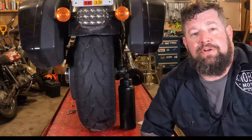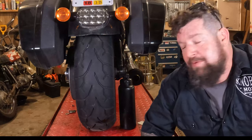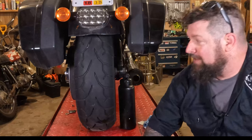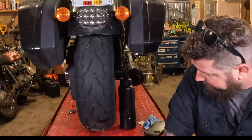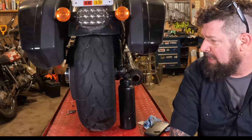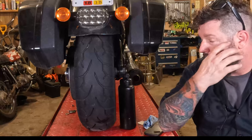Anyways, we are here to do the 1800 mile update on the Pirelli Night Dragon GT. I just put this thing on about a week and a half ago. Then I did a trip with some friends — we rode from Cleveland, Ohio down to Deals Gap.